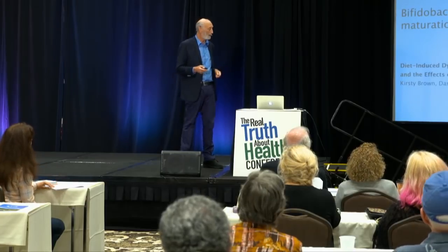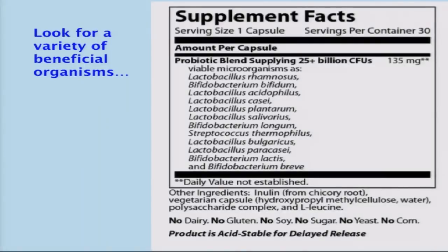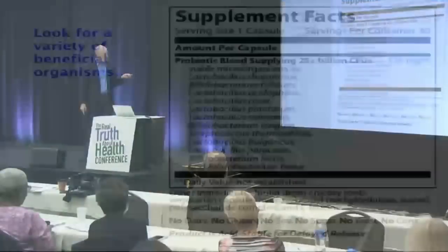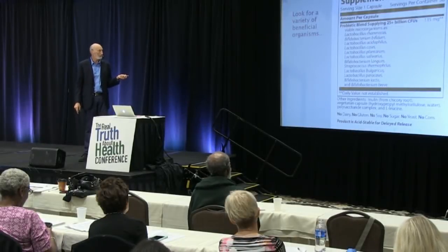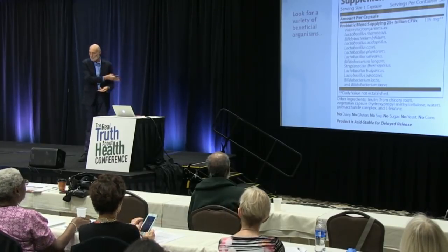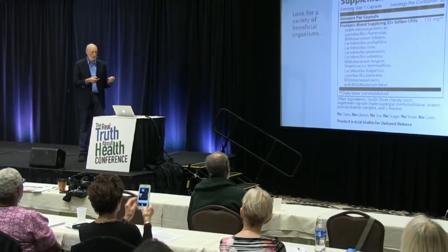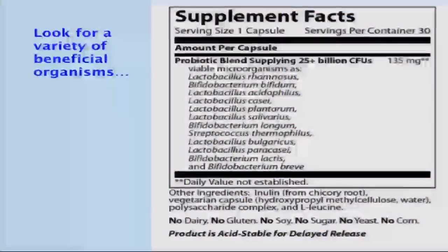Bifidobacteria is another good guy, as is Saccharomyces boulardii. When buying a probiotic at the health food store, look for lactobacillus rhamnosus, bifidus, acidophilus, plantarum, salivarius, and longum on the label. You don't want just acidophilus or a single-strain probiotic — you want the whole family, a variety of strains.